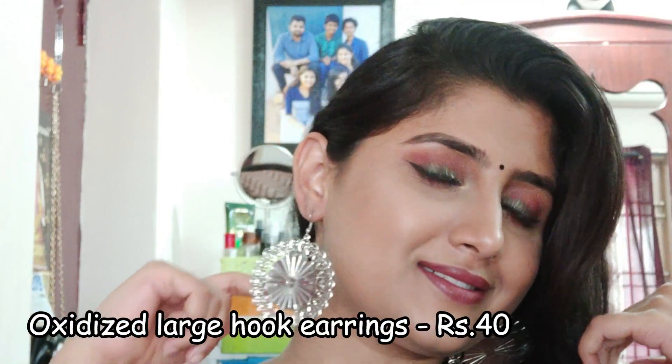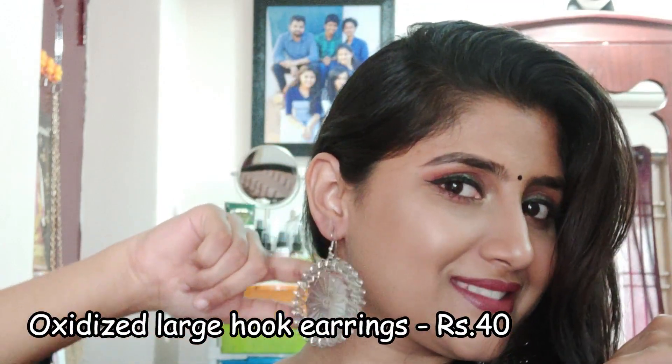So the next one here is these large hook earrings which are oxidized. If you want to jazz up your look a little bit on an everyday basis, you could wear this. This would take your look to another level.